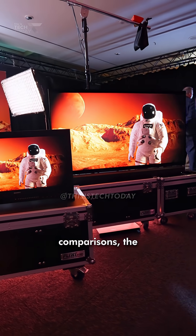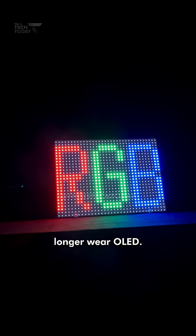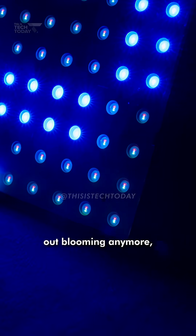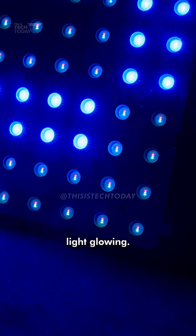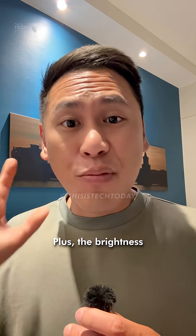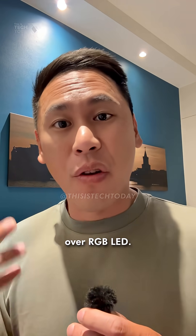While I wasn't allowed to film the display comparisons, the contrast and reduced blooming are so good that I no longer want OLED. You won't get washed-out blooming anymore, but a subtle bloom that matches the color displayed in a way that looks natural and as intended — like a red light glowing. It's not bad at all. The brightness and color saturation more than make up for the single aspect where OLED excels over RGB LED.